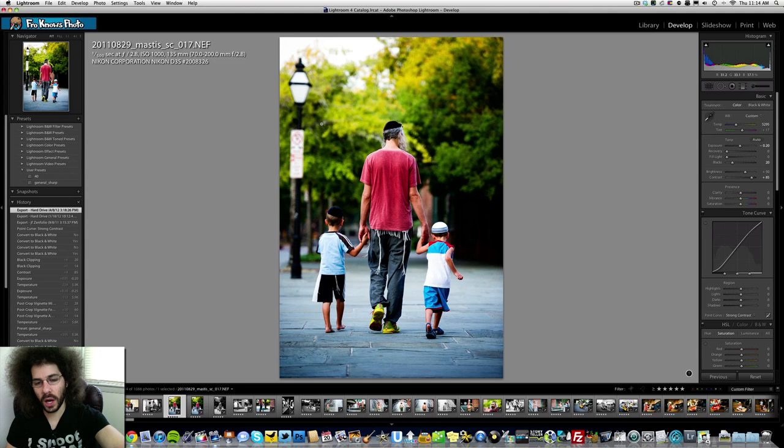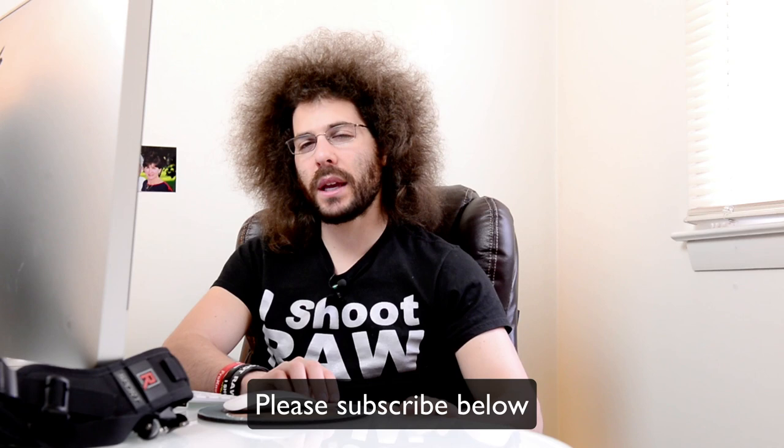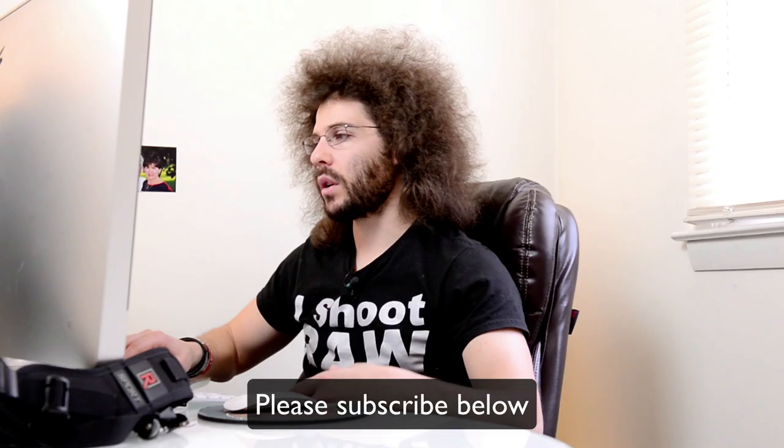Then one of the kids turns around and looks at me — boom. I'm sure you're wondering how I decide black and white or color. It's a feel thing. Whatever feels right to me is what I'm going to process. If I want to grab the emotion I may just go to black and white — I am a black and white shooter, I like to boomify it.